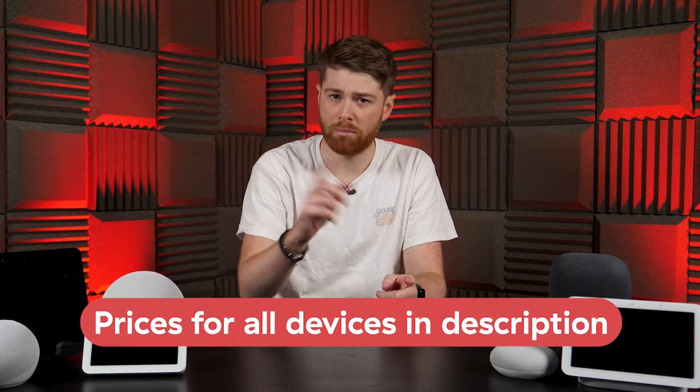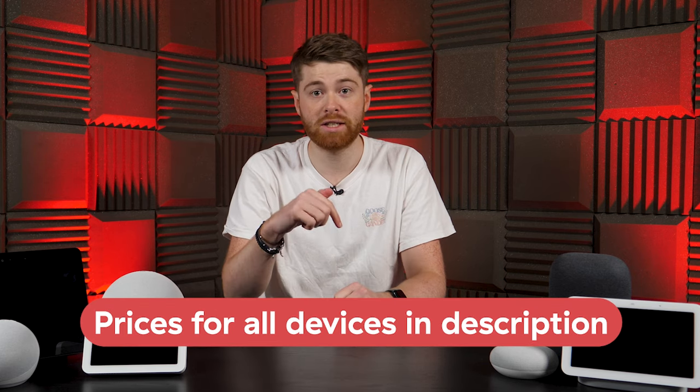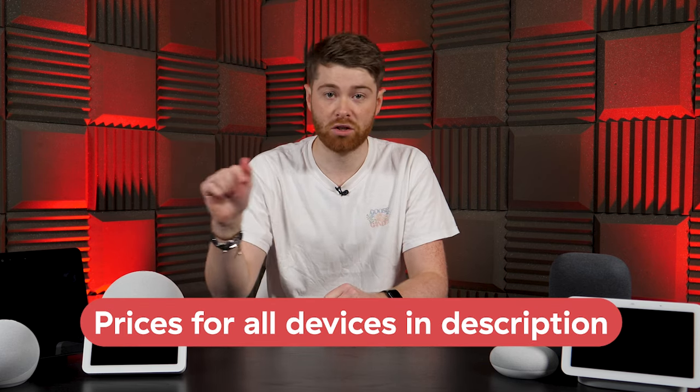Rather than including prices right now, I know that Black Friday sales are on at both stores, so I'll just include links in the description so you can check the latest price on all of them.